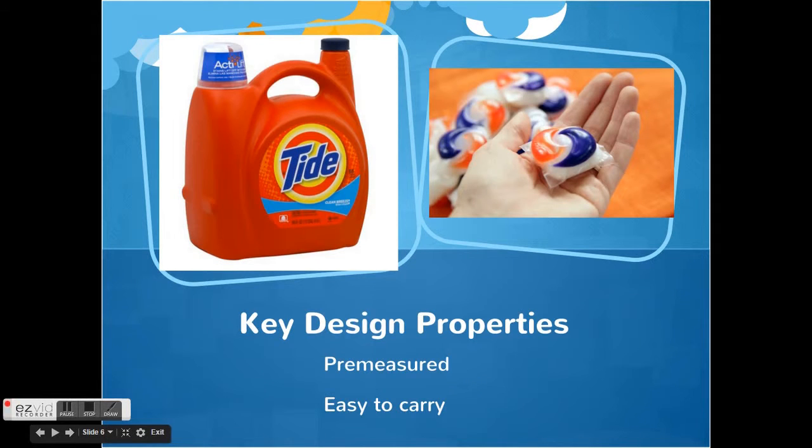There are four major design properties that differentiate Tide Pods from liquid Tide and other forms of detergent. The first is that Tide Pods are pre-measured. Each pod contains exactly enough detergent for one load of laundry. Researchers found that people re-wash loads 20% of the time because they did not think they used enough detergent to get their clothes clean. The Tide Pods take the guesswork out of measuring laundry detergent.